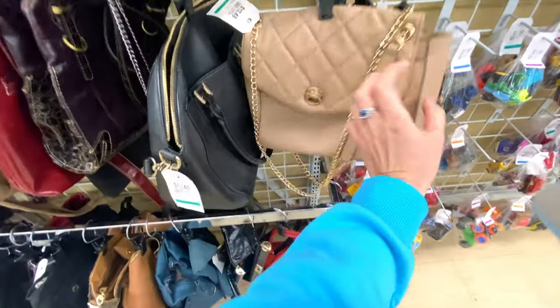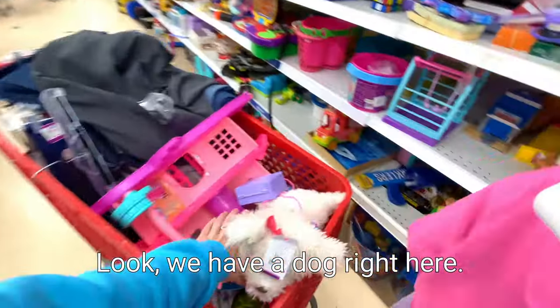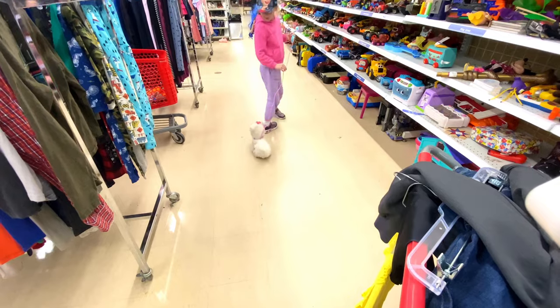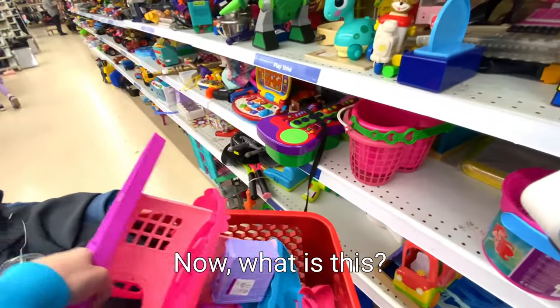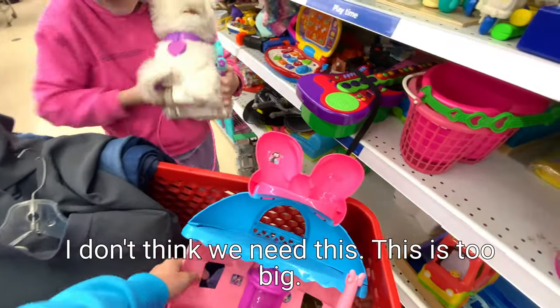Look how many toys we have - how are we going to take this back to England? Look, we have a dog right here. Do you really need this dog? I generally don't think you need a dog. What is this? Look how huge this is - we really don't need this. This is too big, this is not going to fit in the suitcase.